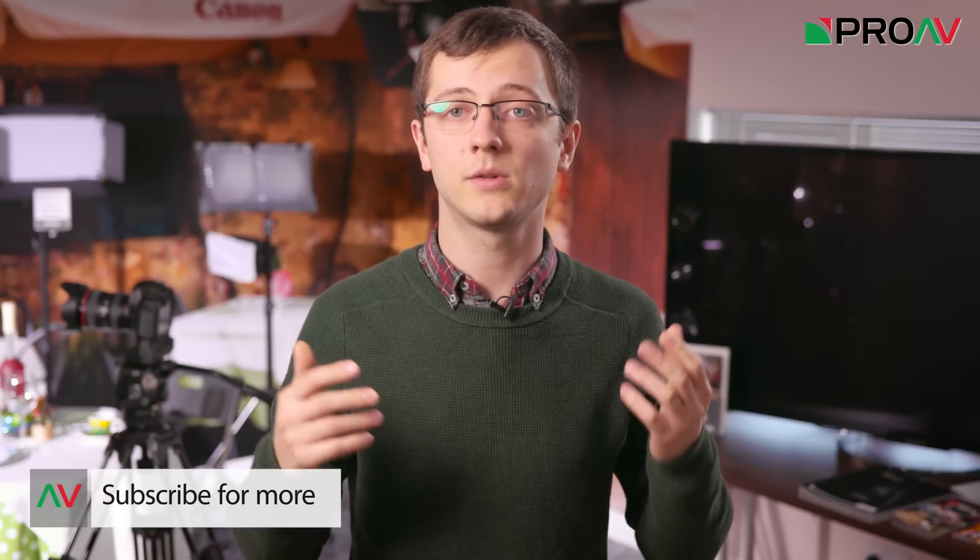Hopefully that clears up some of the confusion about HDR. Do you have any more questions? Are you excited about the rise of HDR content? Let us know in the comments below, and make sure to subscribe to this channel for more videos like this.